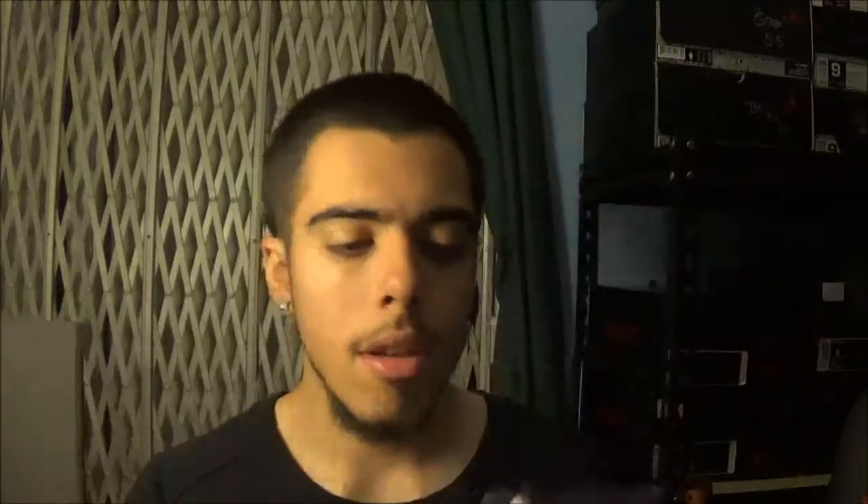Coming up next is the on-foot look. Follow me on Facebook, Instagram, Twitter, Snups, Tumblr — I'm everywhere. On-foot look next. Until next time, TJTheBlackTee is out.